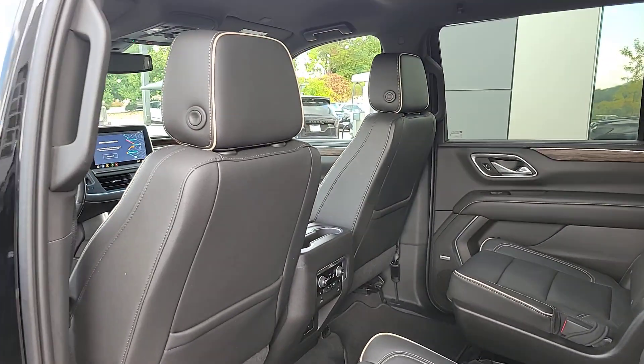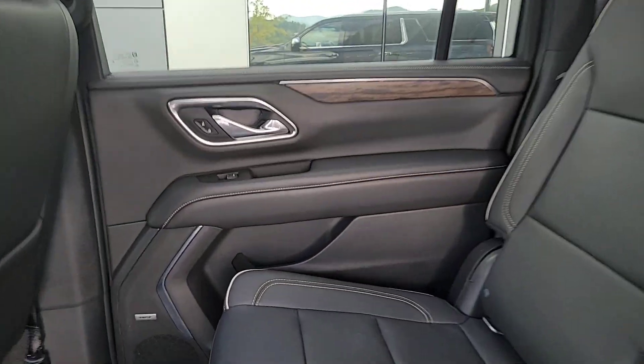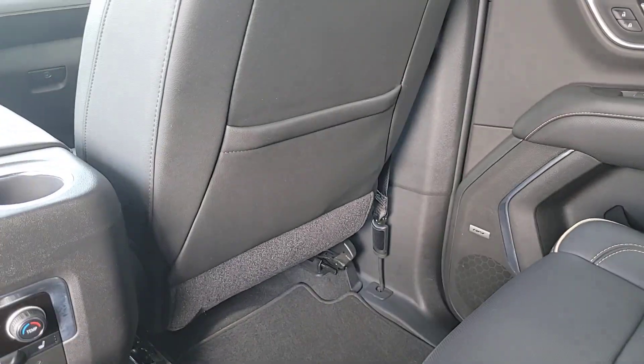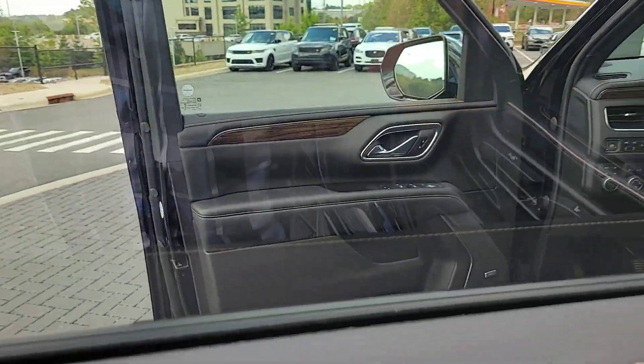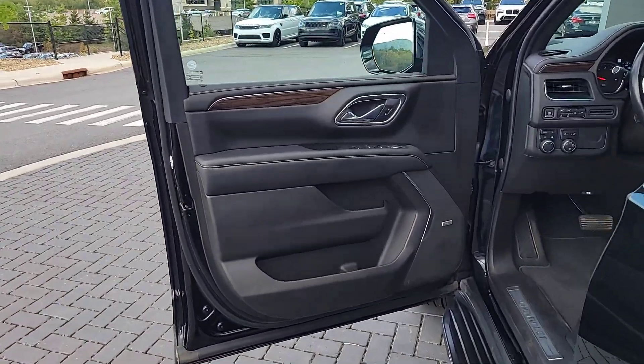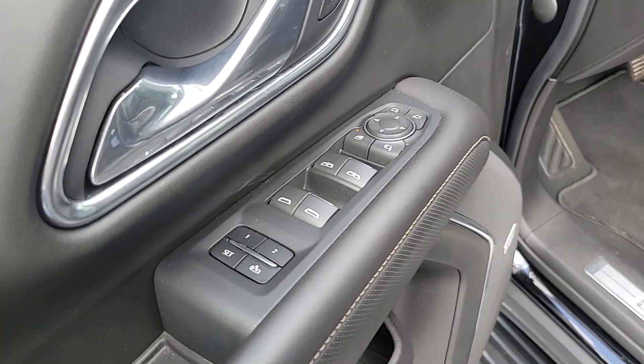These are just some of the great options this vehicle comes with: heated steering wheel, pre-collision system, lane departure warning, keyless entry, navigation system, power passenger seat, remote engine start, satellite radio, power lift gate, and heated mirrors.